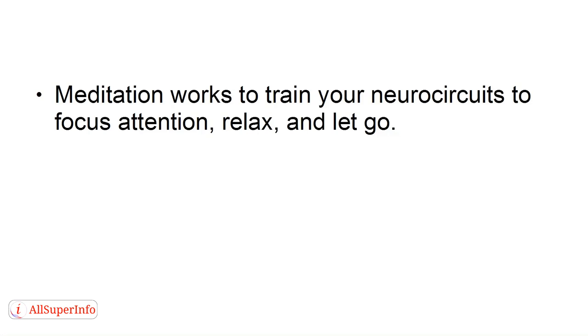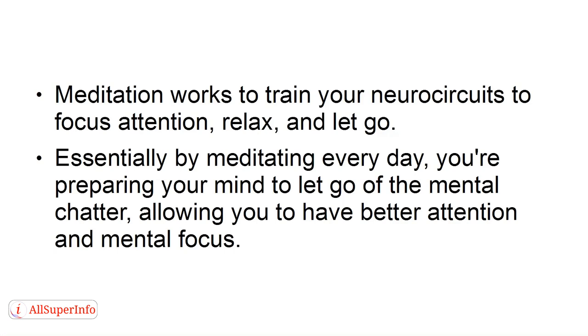Meditation works to train your neurocircuits to focus attention, relax, and let go. Essentially, by meditating every day, you're preparing your mind to let go of the mental chatter, allowing you to have better attention and mental focus.